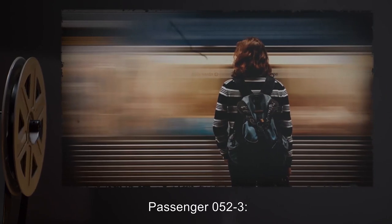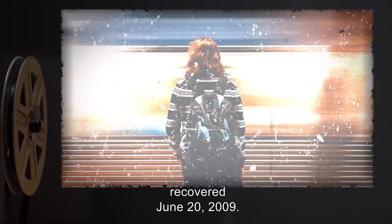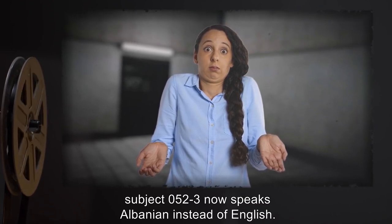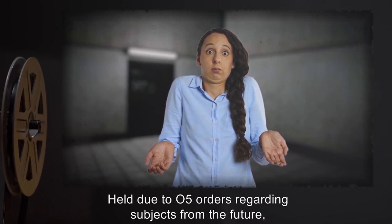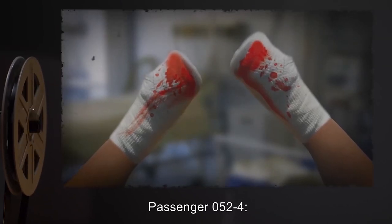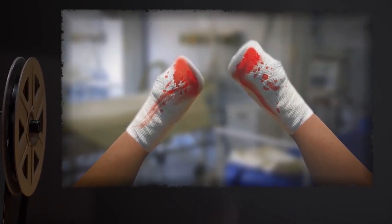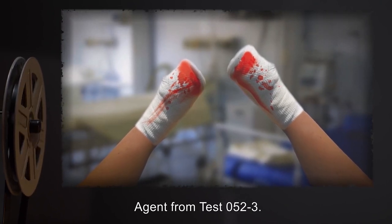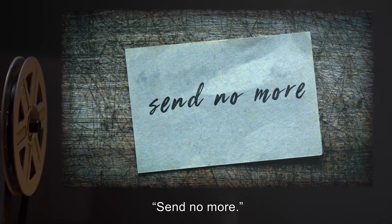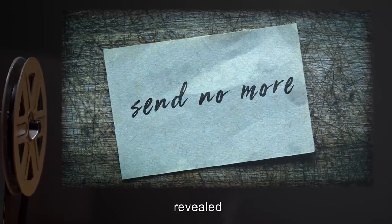Passenger 052-3: Entered train December 6, 2014. Recovered June 20, 2009. Notes: A tourist from Jacksonville, Florida. Subject 052-3 now speaks Albanian instead of English. Held due to O5 orders regarding subjects from the future, as well as possible reintegration difficulties. Passenger 052-4: Entered train June 13, 2009. Recovered June 27, 2009. Notes: Agent from test 052-3. Agent returned with his hand surgically removed, and a note in his pocket with the message, 'Send no more.' Subject does not remember his experience on the train, but when subjected to hypnosis, revealed data expunged.